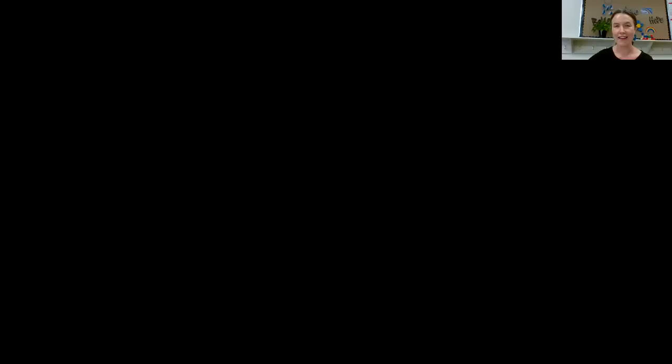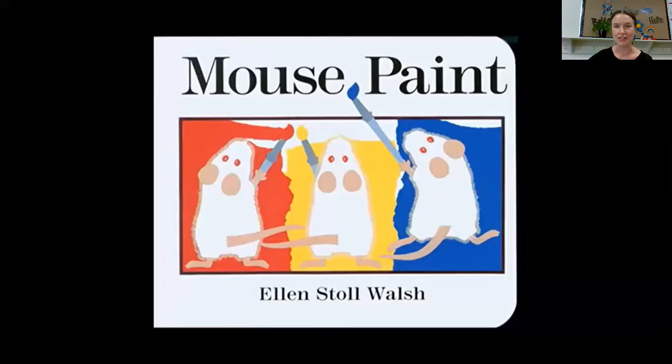All right, now we are going to read this story together. Some of you may have kits that go along with these programs and so you can get out your copy of Mouse Paint and read along with me. And if you don't have a copy of that book, you can read and watch along with me here on the screen. All right, so I just ask for your patience for one moment while I share my screen and start the slideshow. Here we go.